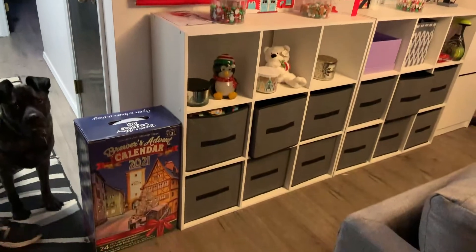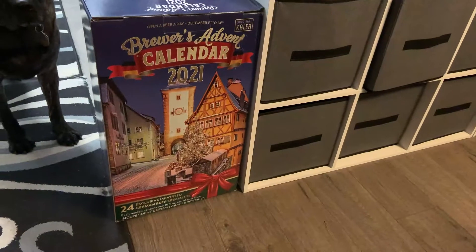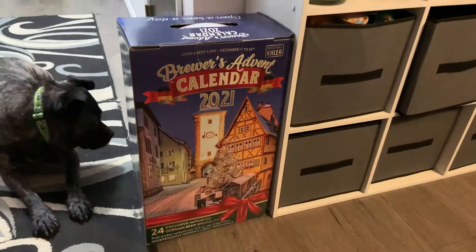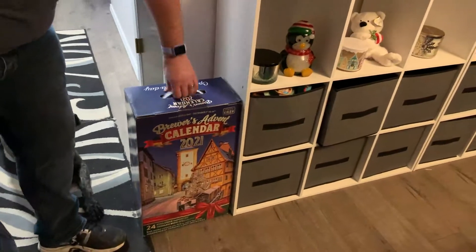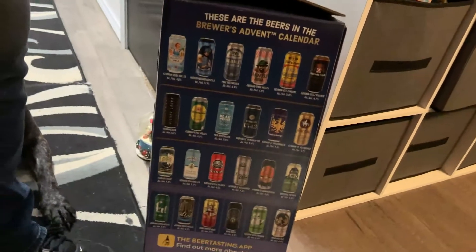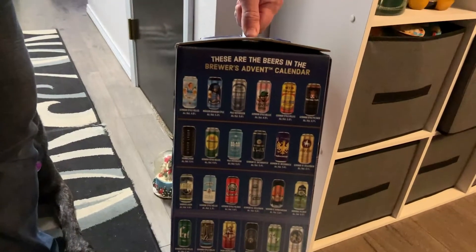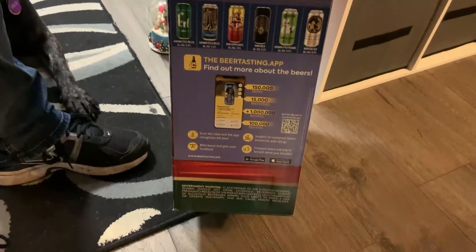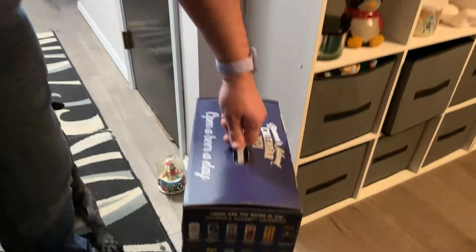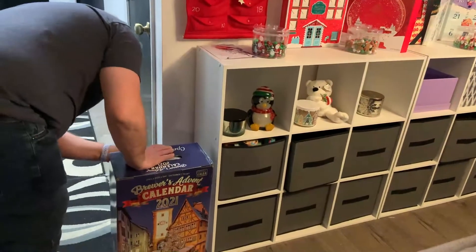Here we are with the advent calendars. This is the Stuff's Got Brewer Advent Calendar 2021. Go ahead and open your Day 1 and give it a good once-over. There's the whole set — they're all German beers. I picked this one specifically for that reason, and also because there is not a pumpkin ale to be found in here. Got it at Costco, it was like 60 bucks.